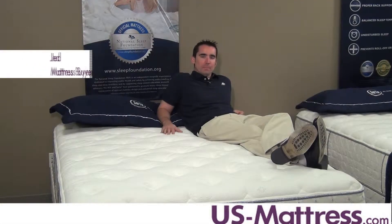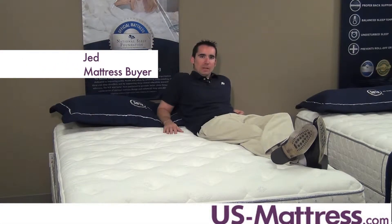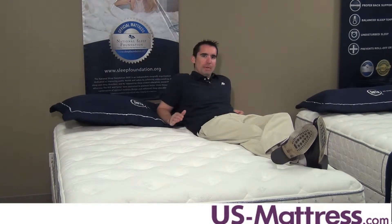This is a Serta Perfect Sleeper Bern Firm. At a 2.5 comfort scale rating, this mattress is a very firm mattress, similar to sleeping on the floor with a bit of padding on top. It's really not recommended for people who sleep on their sides — you want something a little softer. Back and stomach sleepers probably do okay on this mattress.